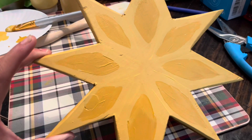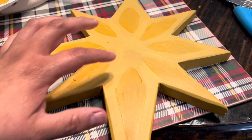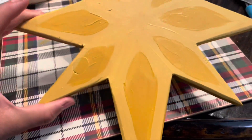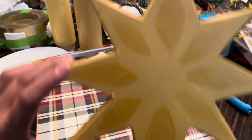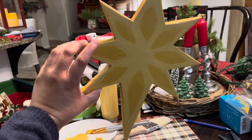I'm going to find my Rub 'n Buff and try to put a little bit of that gold in here after this is dried. But look — that'll look nice. That's going to look good on my Star of Bethlehem.